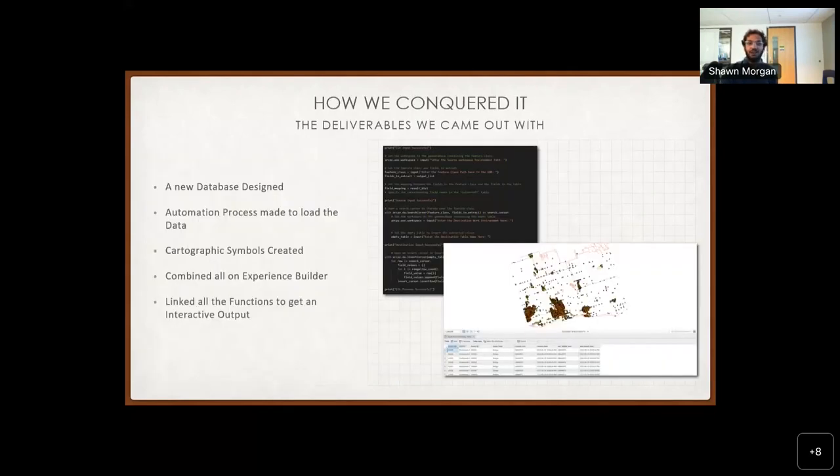To make this output, we had a lot in the pipeline. We started with a new database using normalization because the existing data was in different tables. We brought all the assets into one to make a proper working database. Loading that was a very large repeating process, so we automated it. To visualize it beautifully, we needed the cartographic aspect, and then we combined everything on the ArcGIS Online Experience Builder to get a beautiful online map.